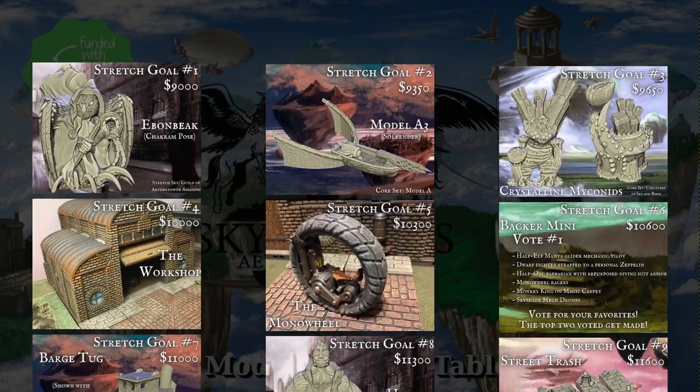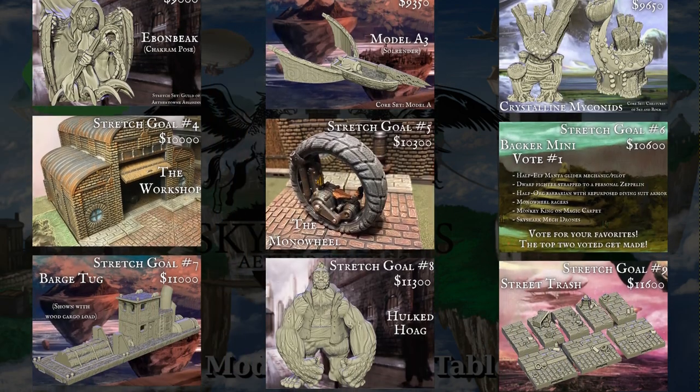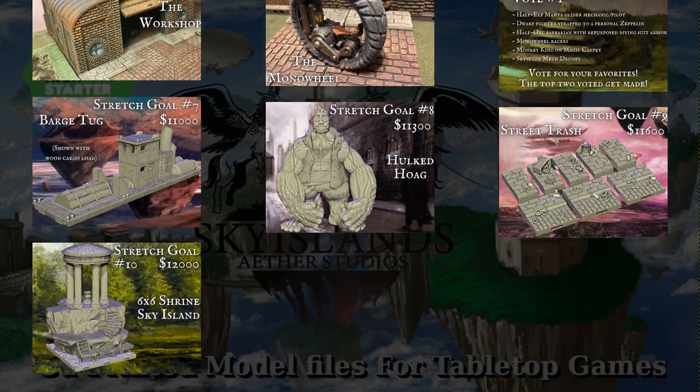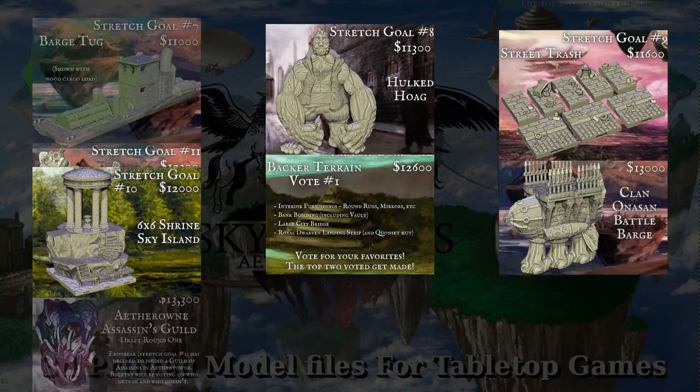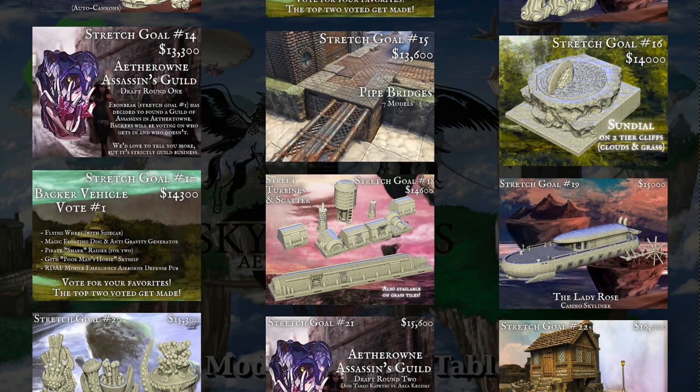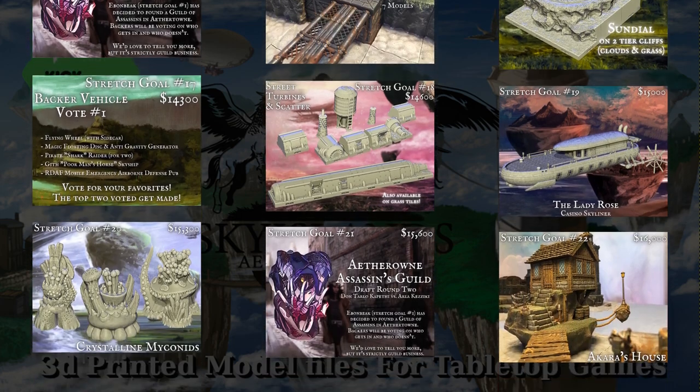You can get the minis, the vehicles, or the terrain all separately, or you can get it all with stretch goals. A couple of tiers also include previous Kickstarter campaigns. This campaign is over on March 16th, with rewards expected between May and August.